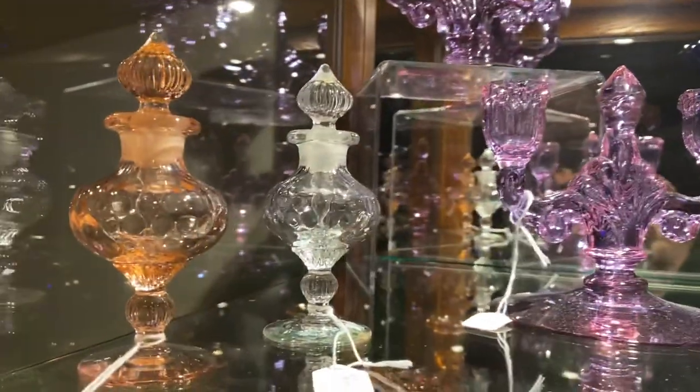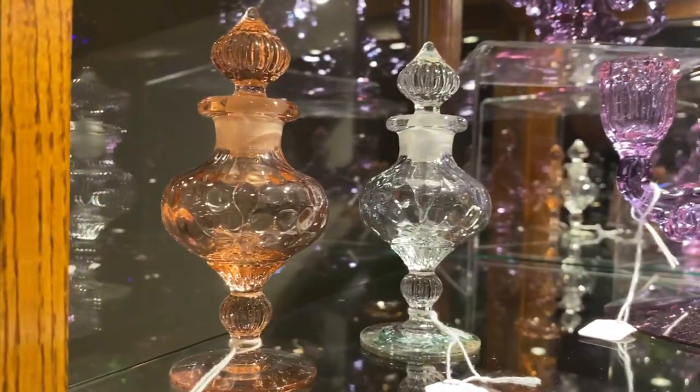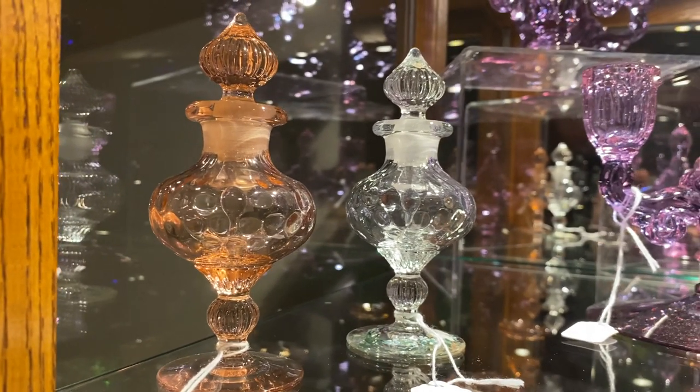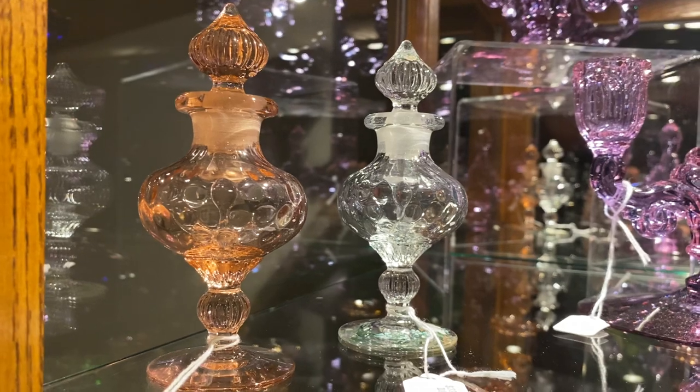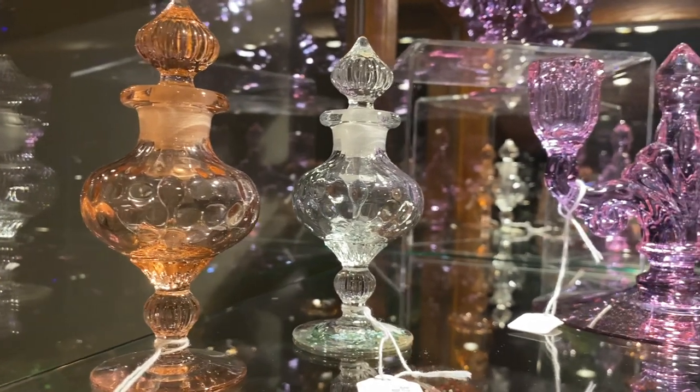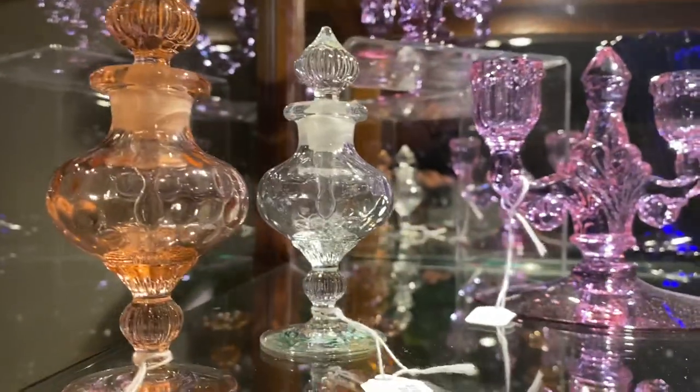A Fair Acre flamingo perfume bottle, $135. Then we have the same Fair Acre perfume bottle but in clear — clear is much harder to find than flamingo — and it's $225. Most of the perfumes at that time were made in color.